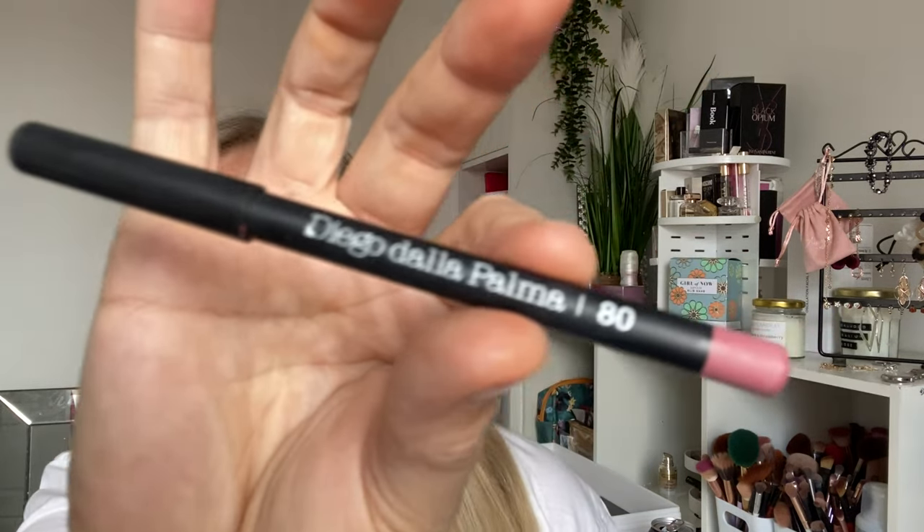The next product was a gorgeous surprise — the Diego Della Palma Lip Liner in shade 80. The label says 'matita labra lip pencil,' which I'm guessing means lip pencil in Italian. It is a beautiful pencil — I use it all over the lips and pop a gloss on top. I've used it seven times and it's really really lovely. That's a success.